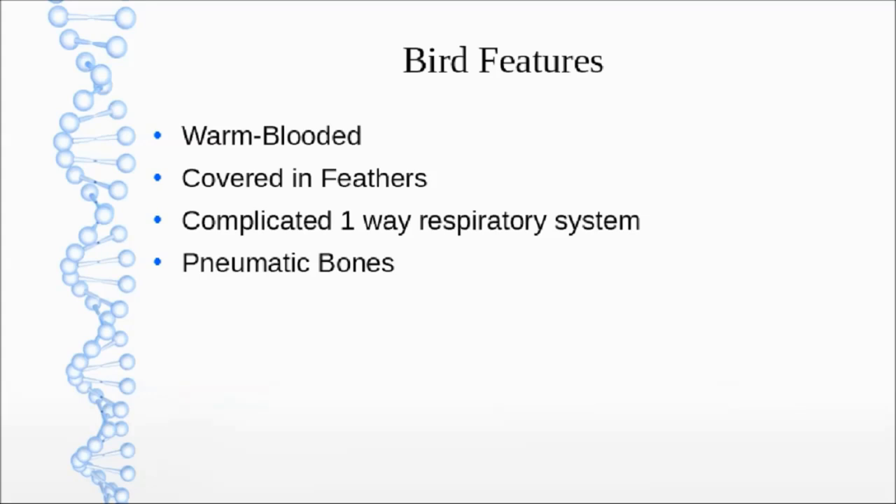Birds have pneumatic bone — most, if not all, of their bones are pneumatic bone. Now, pneumatic bone is not a defining feature, because even humans have some pneumatic bone, but pneumatic bone is a big deal.